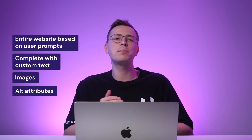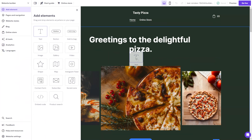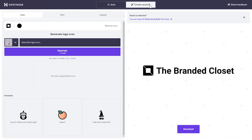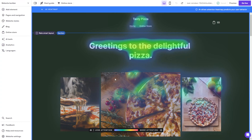Hostinger's AI Website Builder is a beginner-friendly site and content creation tool that can generate an entire website based on user prompts, complete with custom text, images, and alt attributes. Users can also choose from over 200 mobile-friendly, designer-made web templates and customize further using the platform's intuitive drag-and-drop editor. There are also other built-in AI tools: Hostinger's AI Logo Maker can generate a custom logo, the AI Writer can create unique content, and the platform's AI heatmap tool can help analyze visitor behavior to optimize your site design.